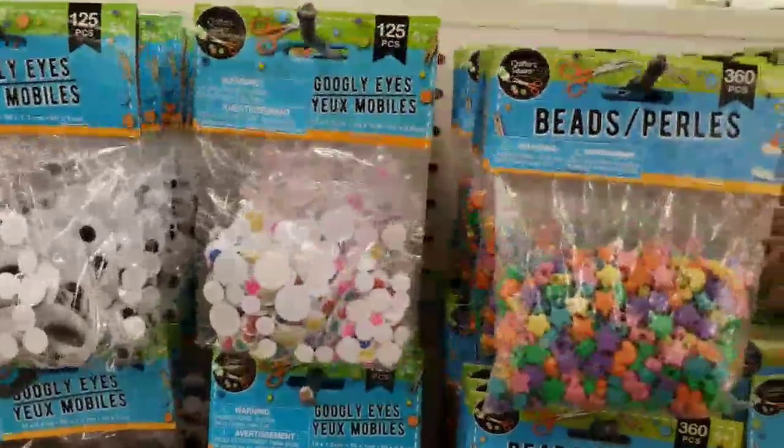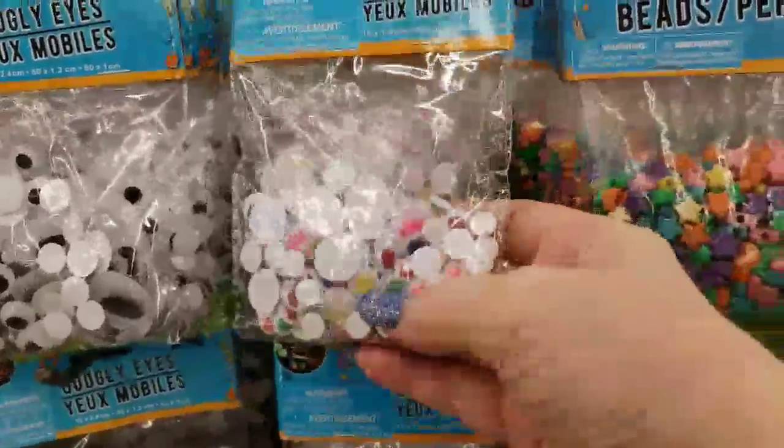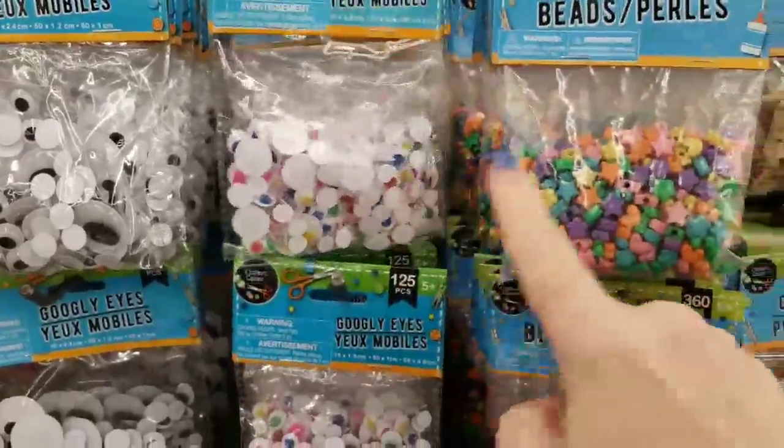Alright guys, we have the googly eyes that have come in, in the variety pack of the different colors. I haven't seen these at mine in quite a while, and they are back.